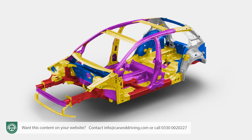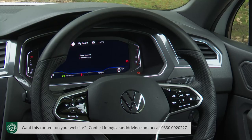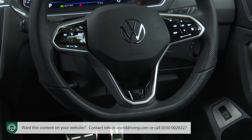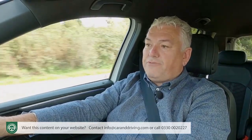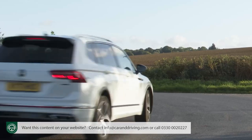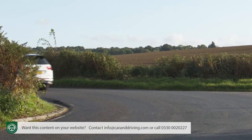The stiff MQB platform keeps body roll in check, the steering is quite well weighted if a little anaesthetised, and there's an XDS electronic differential lock system that brakes the inside wheels when cornering to help tighten your line around the bend. But none of it's enough to deliver anything approaching driving enjoyment — though to be fair to Volkswagen, you don't get that with competitor models either.